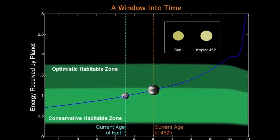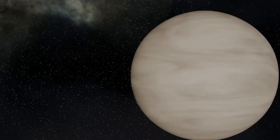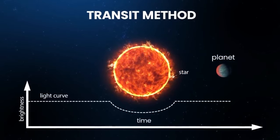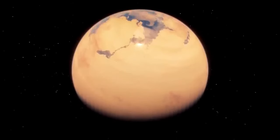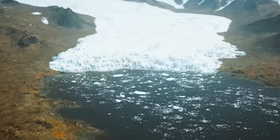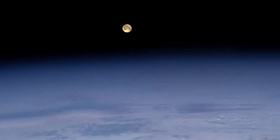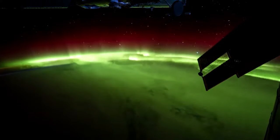These exoplanets hold promise. While Kepler-452b, Kepler-186f, and other exoplanets seem far, we're making strides in our understanding. Even if they're not ideal now, planets change over time, just like Earth did. Our search for habitable planets continues — maybe someday we'll find a twin Earth not too far away.